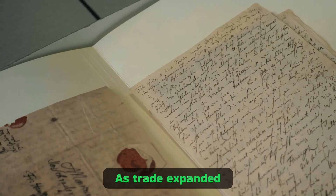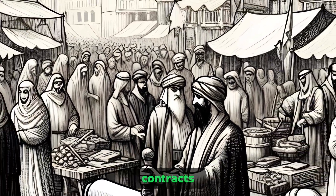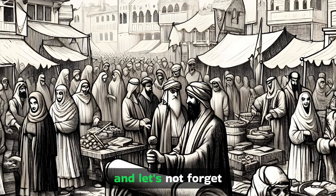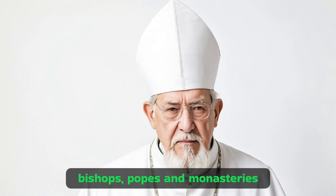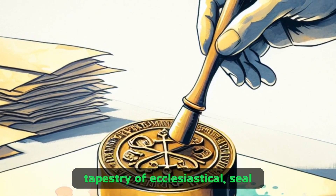As trade expanded, so did the use of seals. City seals became indispensable for validating transactions and contracts. Trading companies relied heavily on seals to certify their documents. And the medieval clergy — bishops, popes, and monasteries — used seals to mark their influence and authority, giving us a rich tapestry of ecclesiastical seal usage.